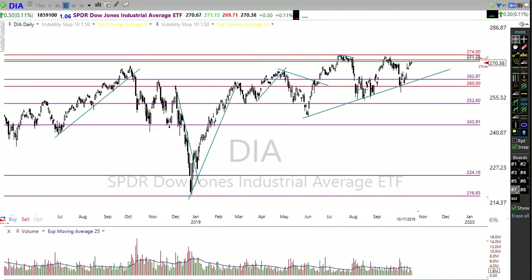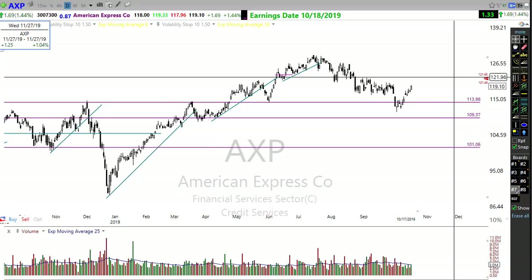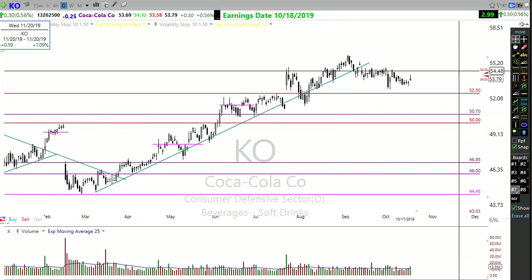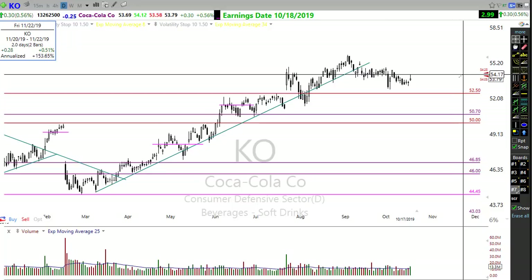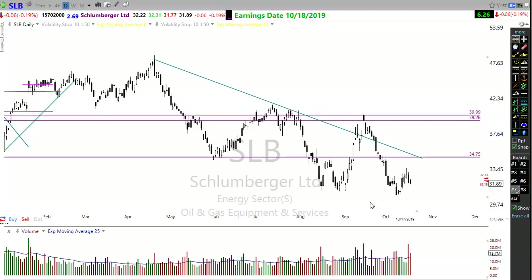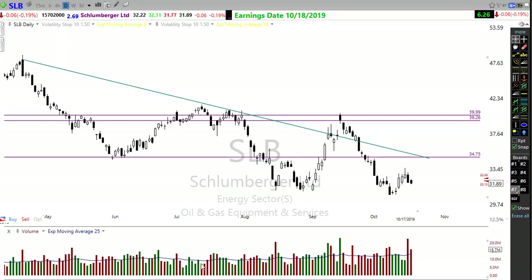Looking at our earnings calendar, we have quite a few companies reporting earnings today — about 37 companies reporting. We will hear from companies like AXP: it looks like AXP has reported bullishly and is gapping up this morning. We'll hear from consumer defensives like Coca-Cola, a few other banks, and we'll hear from Schlumberger, one of our first oil companies to report. We'll have to watch those as we go throughout the morning and see how they might affect the overall market.